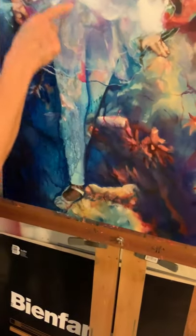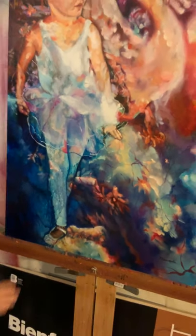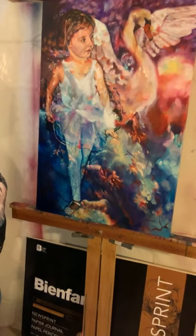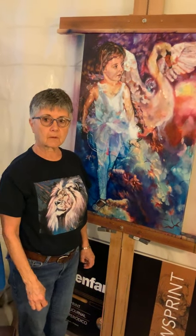But you will also notice that in other areas there is no background showing — it is completely covered. So I pretty much decide what I'm going to do as I paint. The painting tells me what it needs to do.